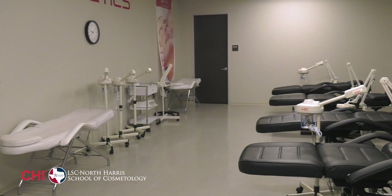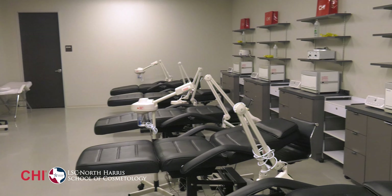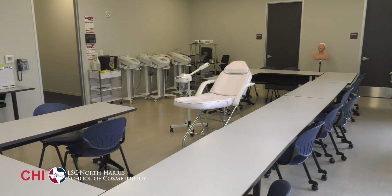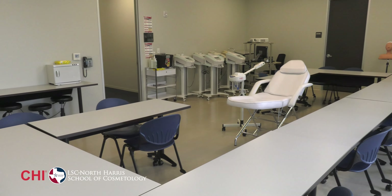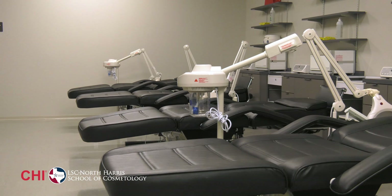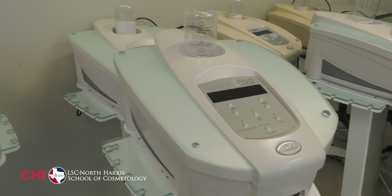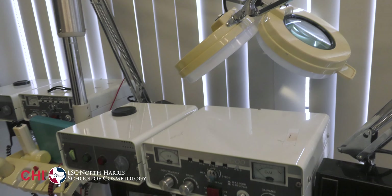Now it's time to go upstairs to our Aesthetics Lab. The lab and classroom are housed upstairs to provide a quiet area for clients to enjoy a relaxing European facial. Our services improve the appearance of the skin through chemical peels, microdermabrasion, eyelash and makeup application — that's just a few of the skills learned in Aesthetics.